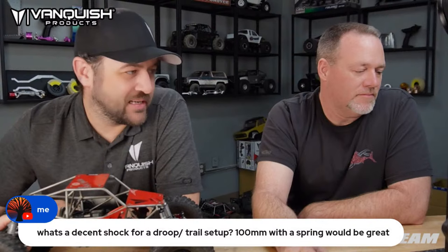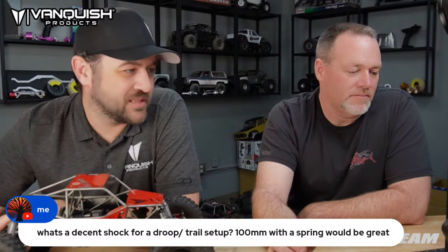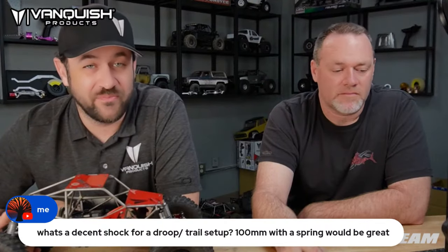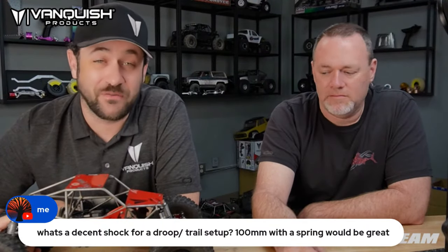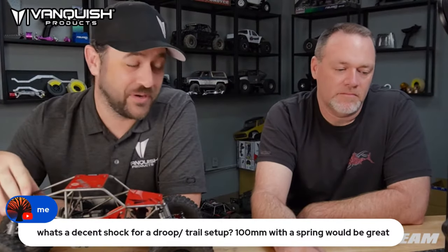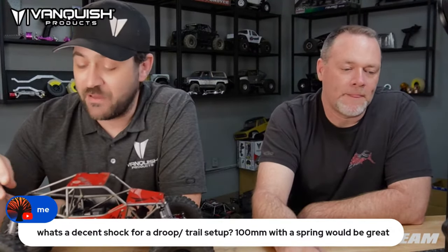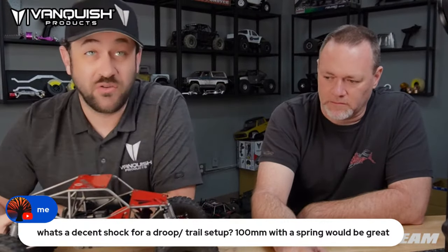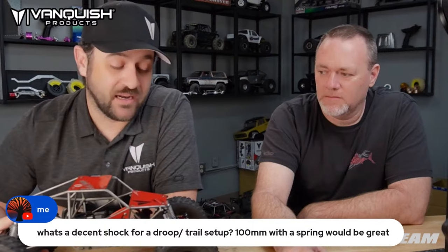What's a decent shock for a droop trail rig? I don't really prefer the fully-compressed droop setup for trail, because you don't have any up travel — which I'd want on a trail rig. If you want more of a half-compressed setup and you want 100mm, I'd run a 90 with a plus-five. I wouldn't run it fully collapsed, especially on a trail truck.